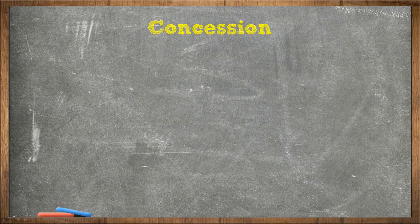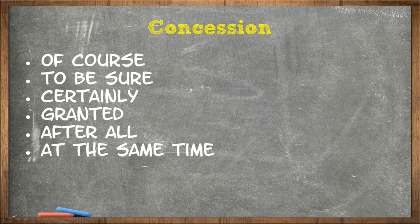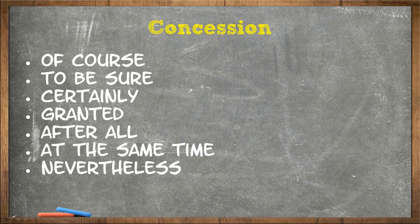Concession transitional phrases are: of course, to be sure, certainly, granted, after all, at the same time, nevertheless, clearly.